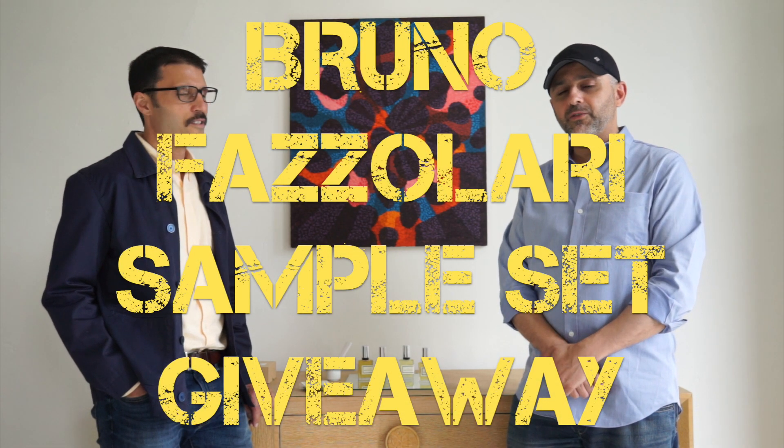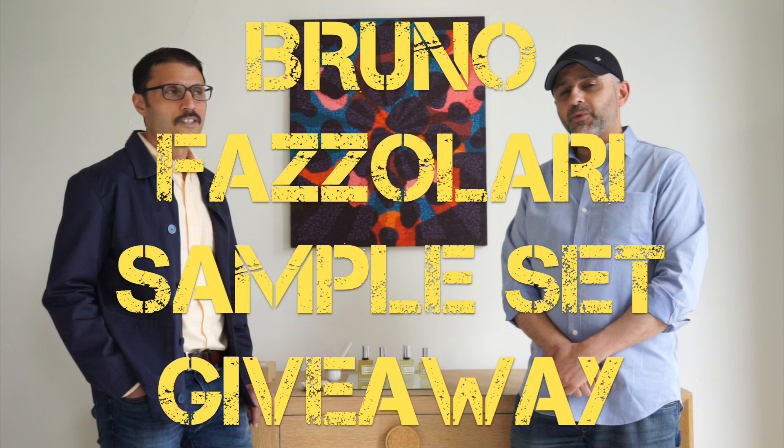Hi guys, it's Sebastian with Looking, Feeling, Smelling Great. I'm here with Bruno Fazilari in his studio and we have a little giveaway we're doing here on the Looking, Feeling, Smelling Great YouTube channel and also in the Facebook group.